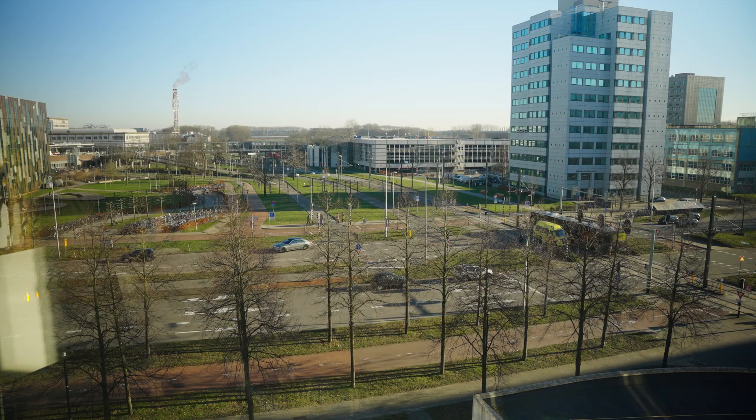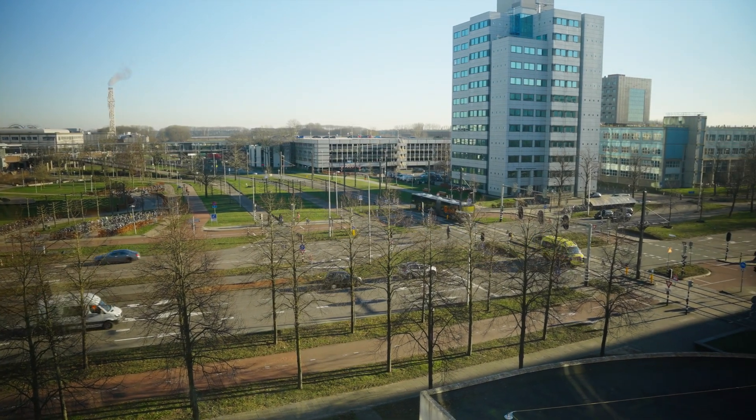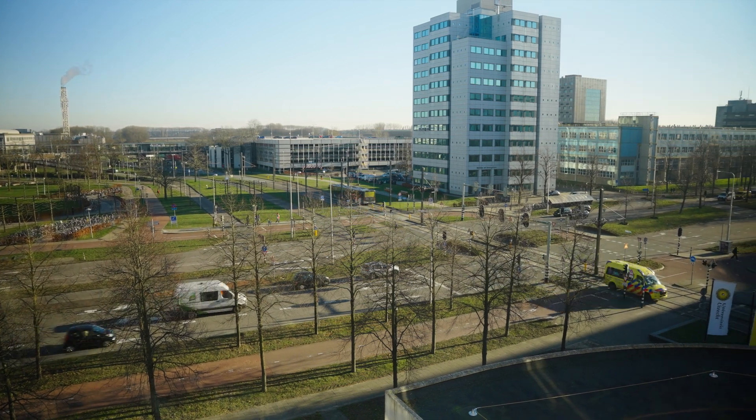My name is Christian Jagesma. I work at the University Medical Center at the Research Office. What we do in our team, we help researchers find grants.